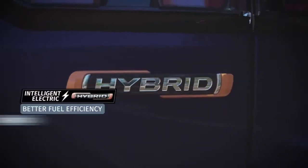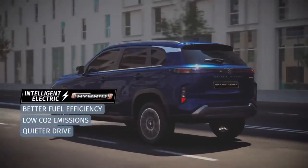The advanced intelligent electric hybrid system helps you achieve an overall refined drive.